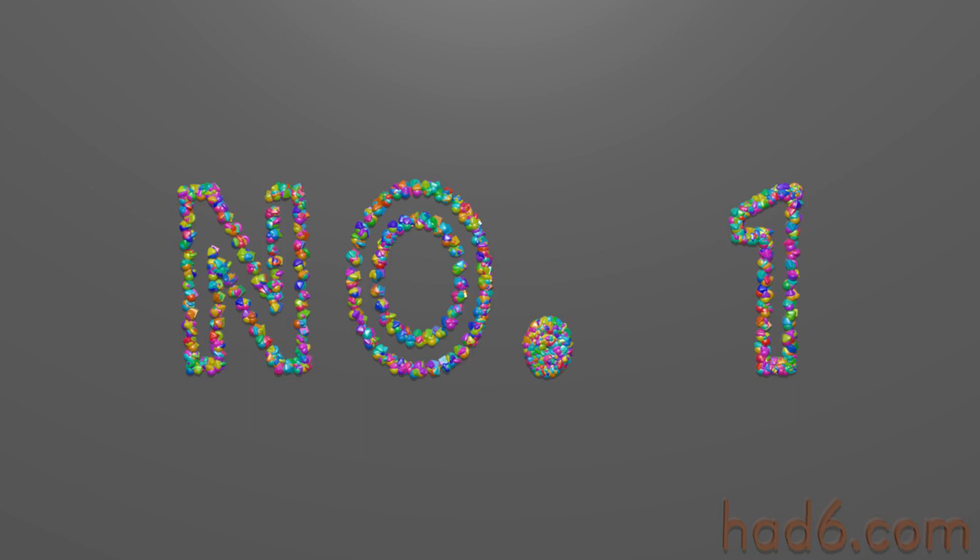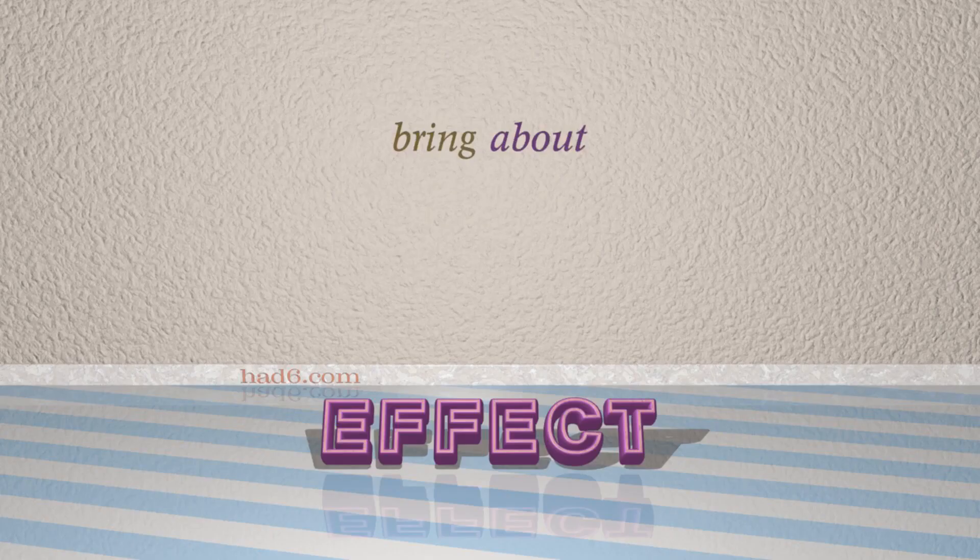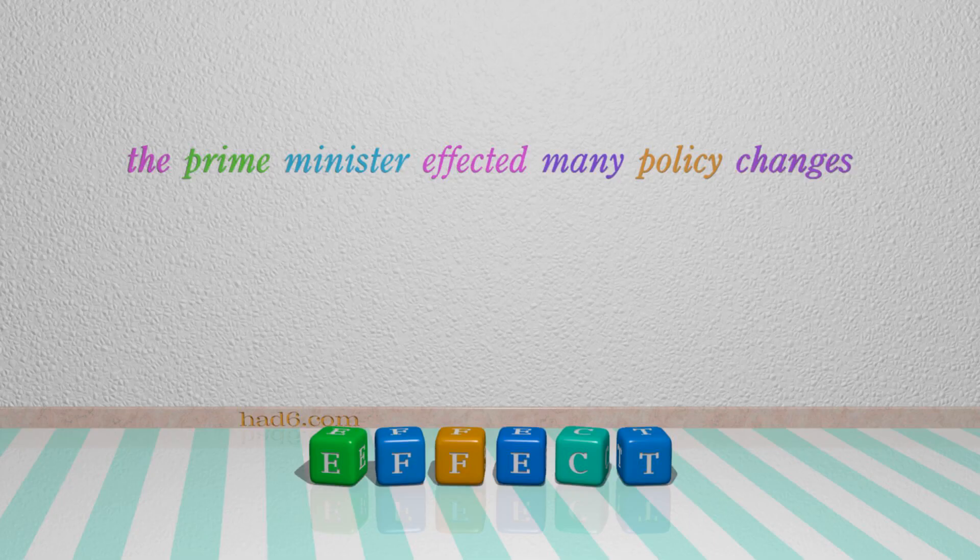Number 1: Effect. Which means: Bring about. For example: The Prime Minister effected many policy changes.